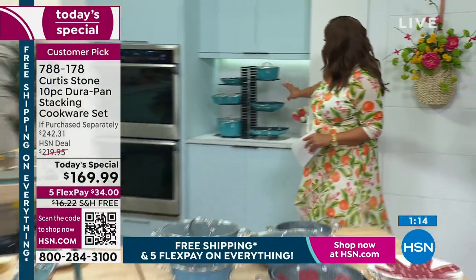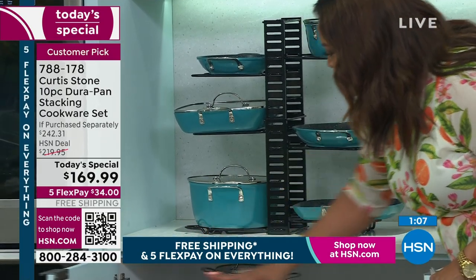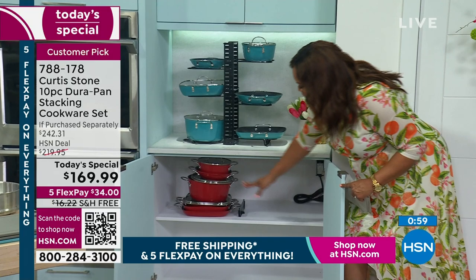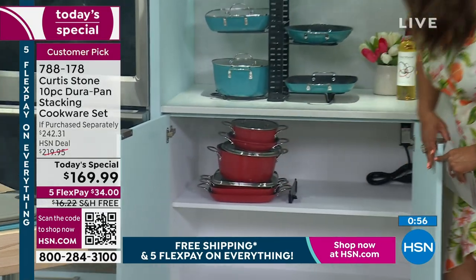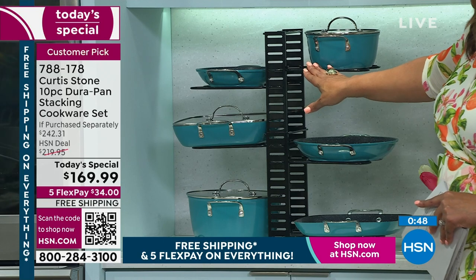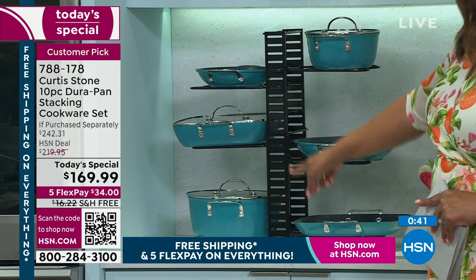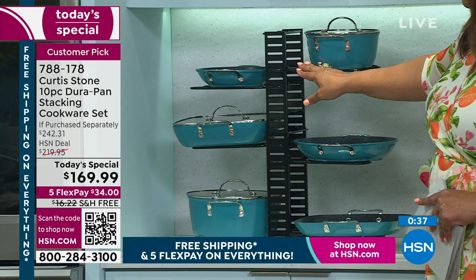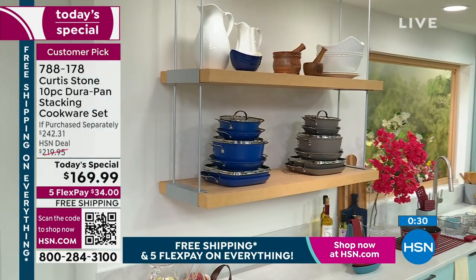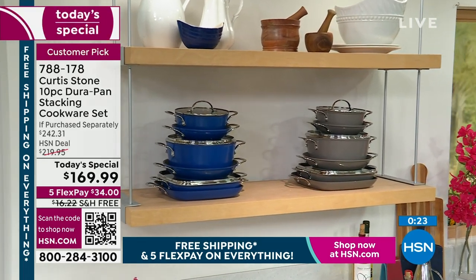$34 to get home this wonderful stackable set — the first time we've offered stackable because of the square shapes. Usually you fill up your whole cabinet with pots and pans, especially 10 pieces. Look at how they stack perfectly. We also have this wonderful rack available — item number 700-429 — it's adjustable so you can put all of your pieces on. You're going to absolutely love this set. It's our number one culinary brand and number one customer-rated brand out of everything we sell.